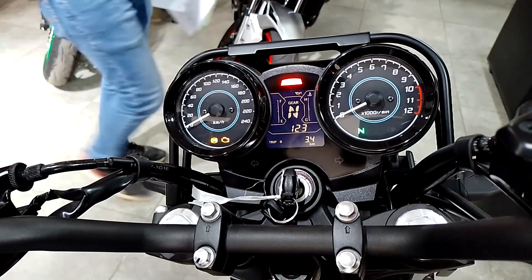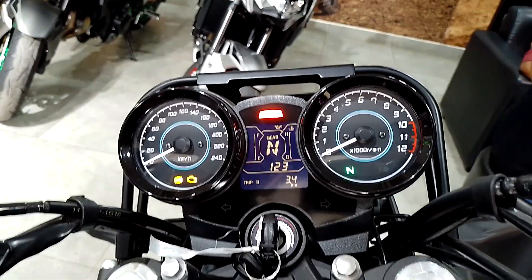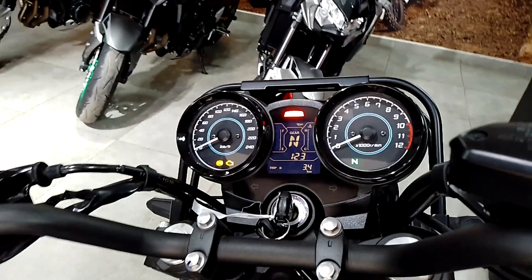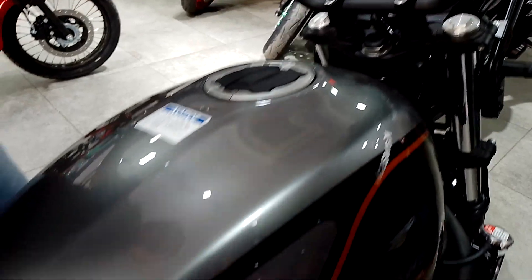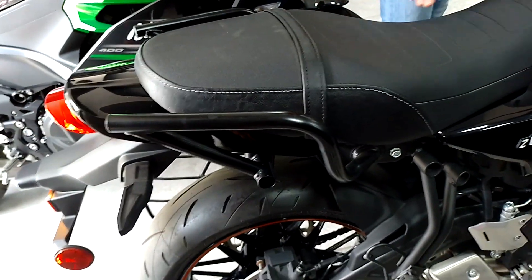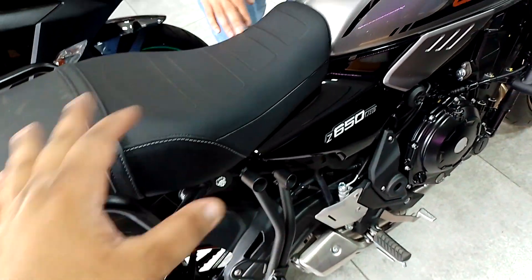It looks like an old Kawasaki — it's retro style, the 650 RS retro style. People can go for the Z650 RS with a retro style instrument. It also has provisions where you can put in your panniers and take this bike on the highway. It's a very relaxed kind of riding position.